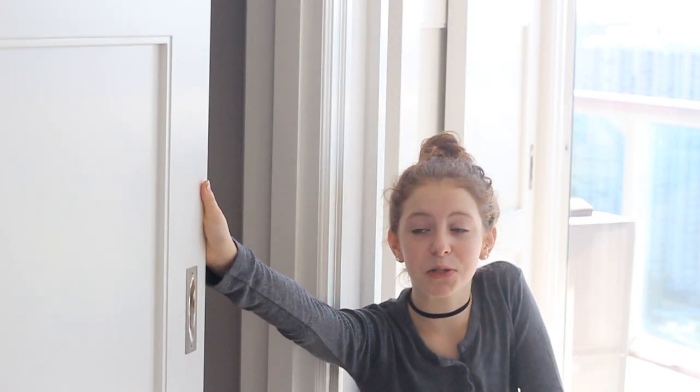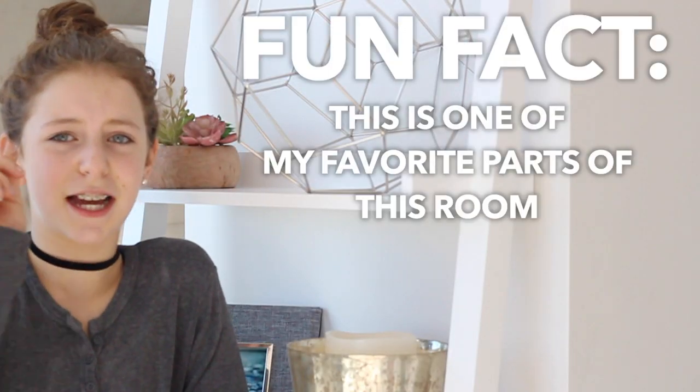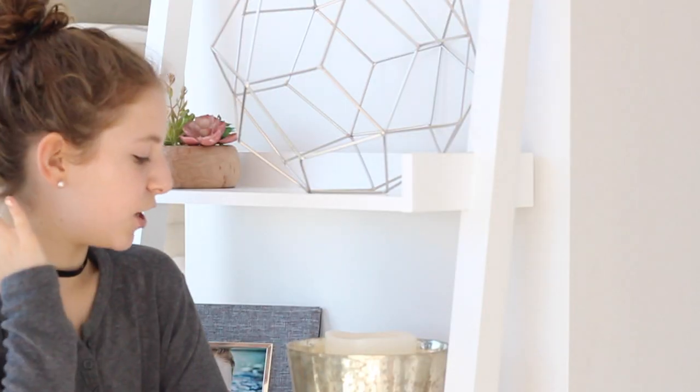These are my closets. If you want to see a closet tour — you probably don't want to, because I'm just 11 years old and I don't really have that many interesting things in there. But fun fact — this is actually one of my favorite parts of my room. Inside here there's just a bunch of decor and I'll show them now.